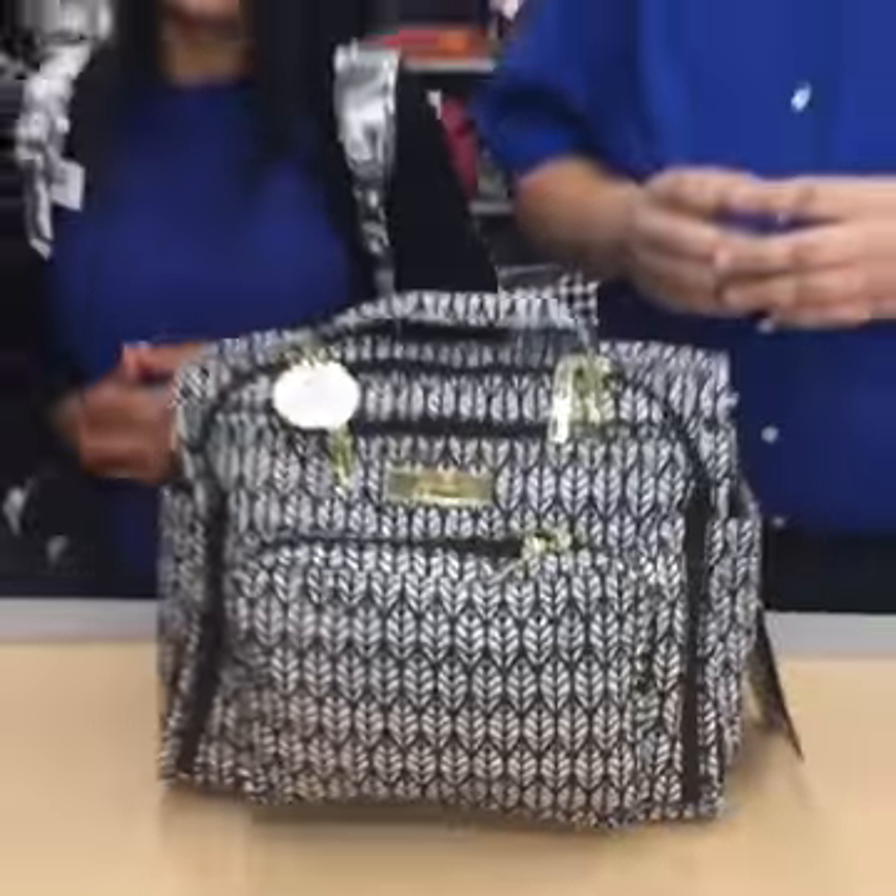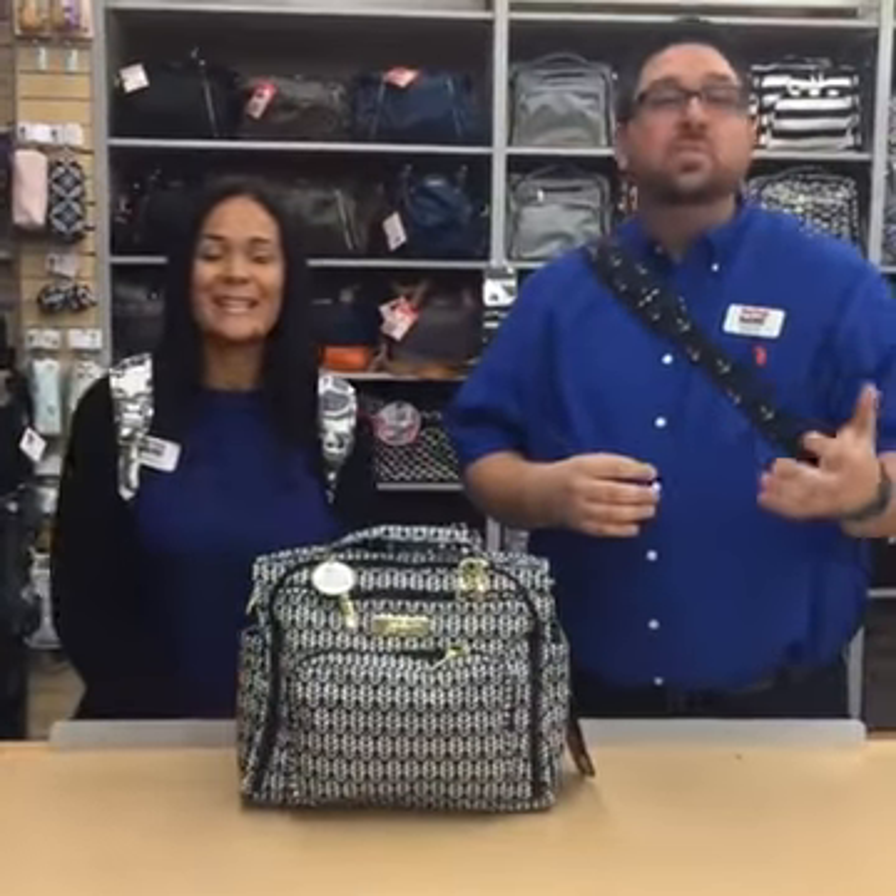That wraps up our Facebook Live event for today. Thank you so much for tuning in, and we hope to hear from you soon. Please follow us on all of our social media channels at ByeByeBaby. If you have any questions or comments about registry or any of the products that we showed you today, please comment below.